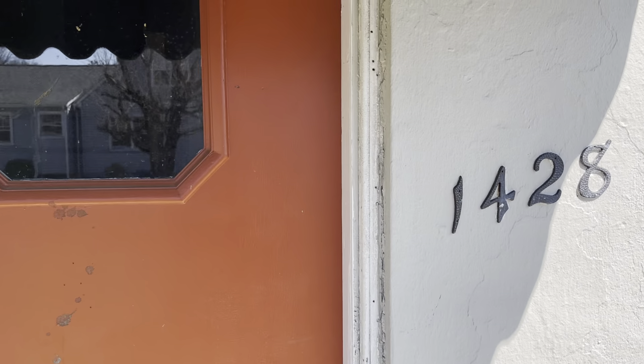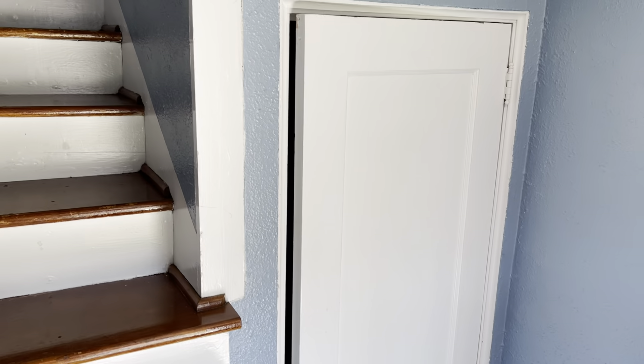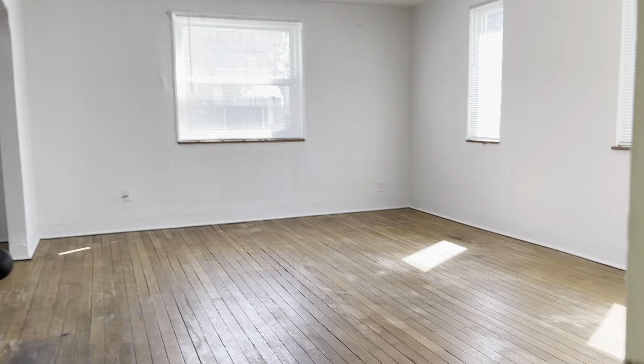Here's a virtual tour of 1428 Terrace Drive. It's an upstairs duplex. As you walk in the door there's a coat closet and umbrella storage, and then you go up and open a second door to come into the apartment.